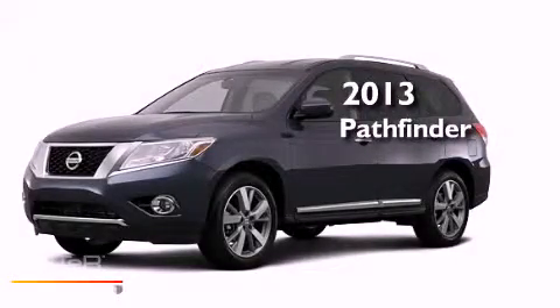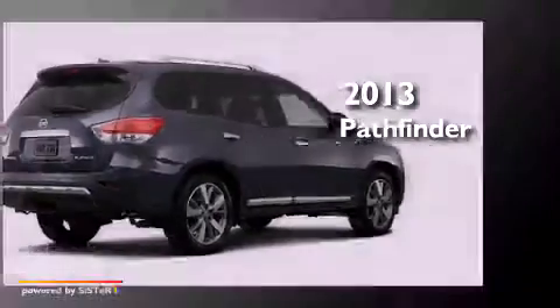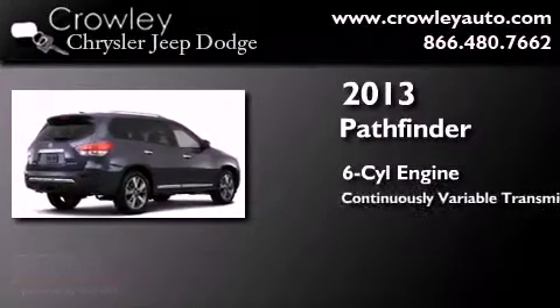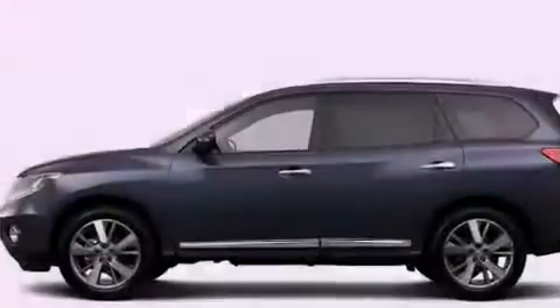This is a brand new 2013 Nissan Pathfinder. It features a six-cylinder engine, a continuous variable transmission, and four-wheel drive.